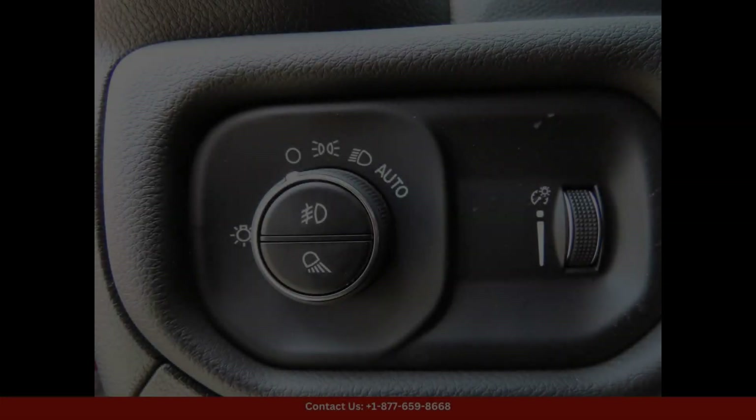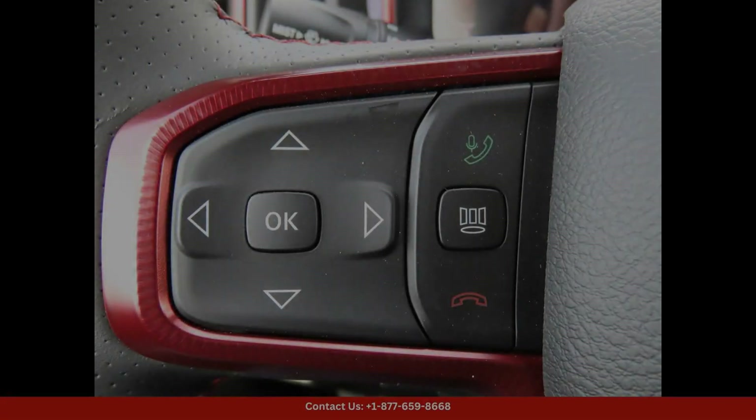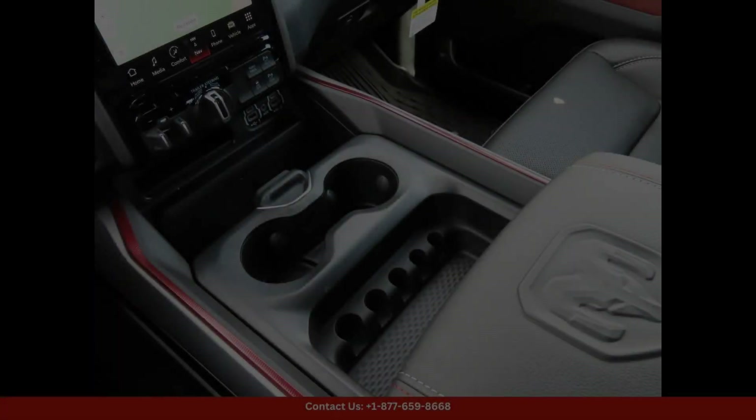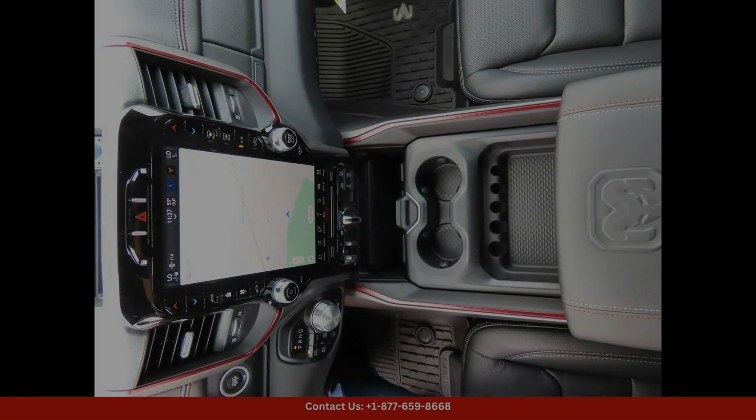Under the hood, you'll find a responsive engine that delivers impressive performance and towing capabilities. Whether you're hauling a trailer or exploring off the beaten path, the Ram 1500 Rebel can handle it all with ease.